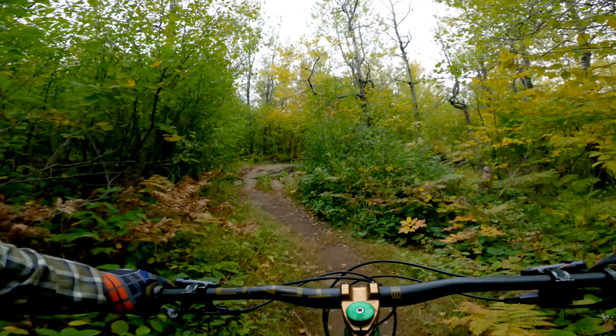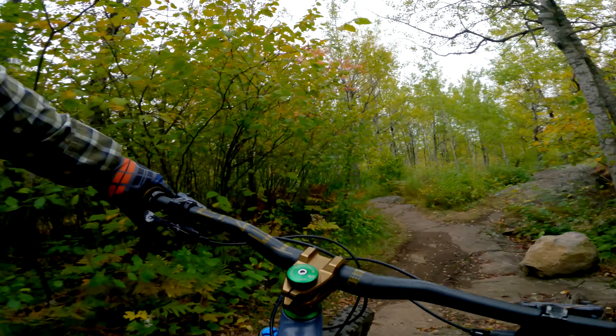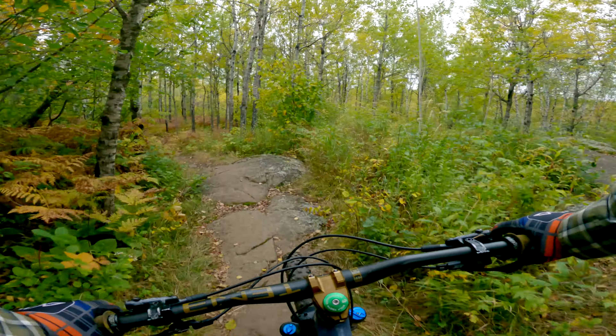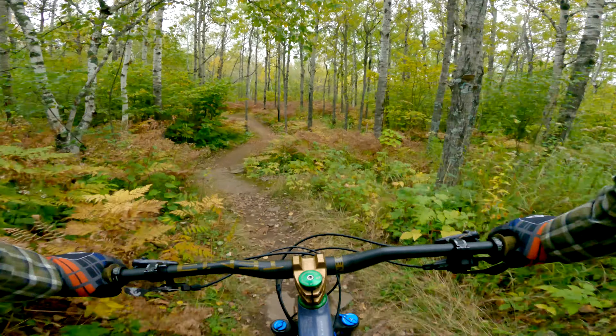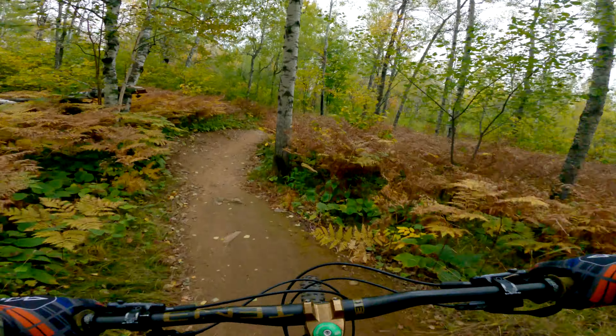Hey folks, welcome back to the channel. Today I'm riding the Piedmont Trail System. The trails here are just too good to stay away from for too long. If I could, I'd probably summer in Duluth just so I could be closer to these trails.